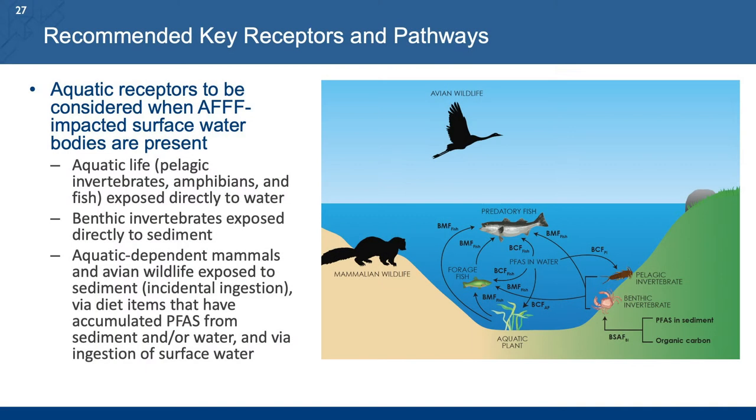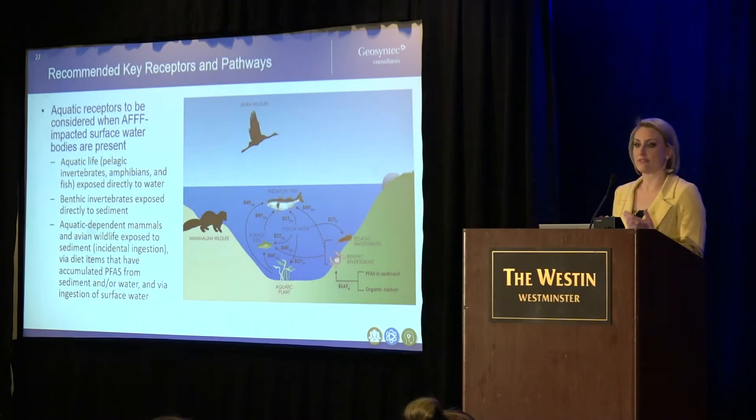In aquatic environments, if there's PFAS in the water there will also be PFAS uptake directly into fish, and into sediment-associated benthic organisms. Pelagic invertebrates can also take up PFAS directly from the water. When we think about larger avian and mammalian species dependent on aquatic organisms for food, the food web exposure becomes really important. You can have some sediment exposure through incidental ingestion during foraging, or consumption of contaminated surface water, but those tend to be much more minor relative to the dietary exposure.